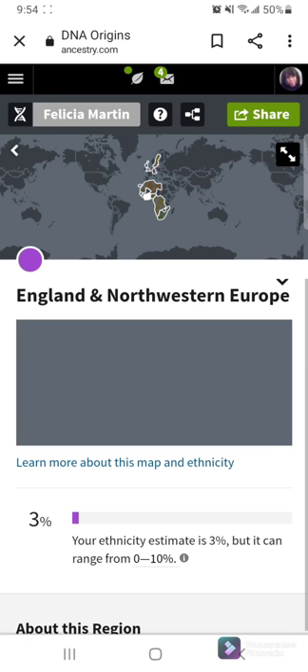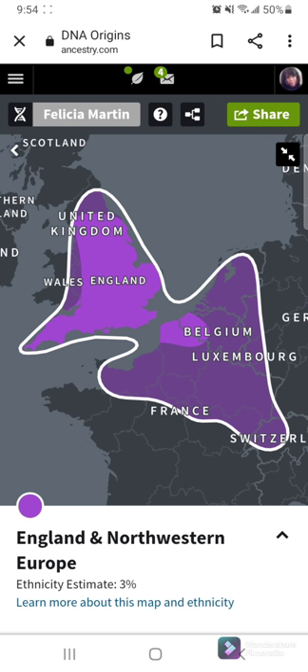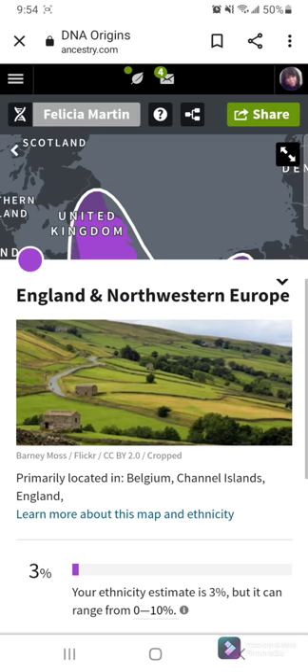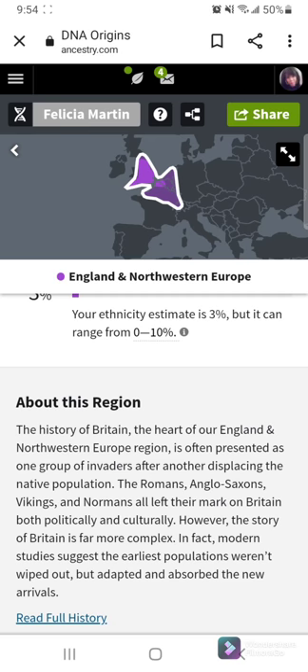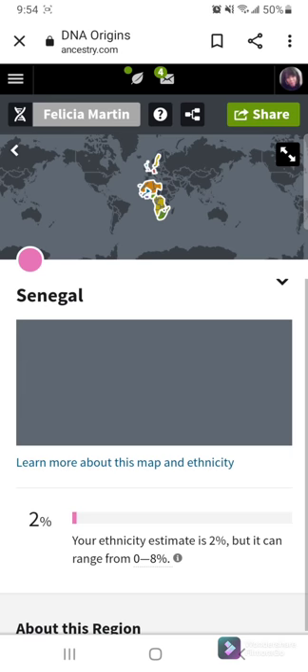And I am 3% England and Northwestern Europe — Wales, England, Belgium, Luxembourg, and all of that. You can go ahead and scroll about that region as well. And I'm 2% Senegal.